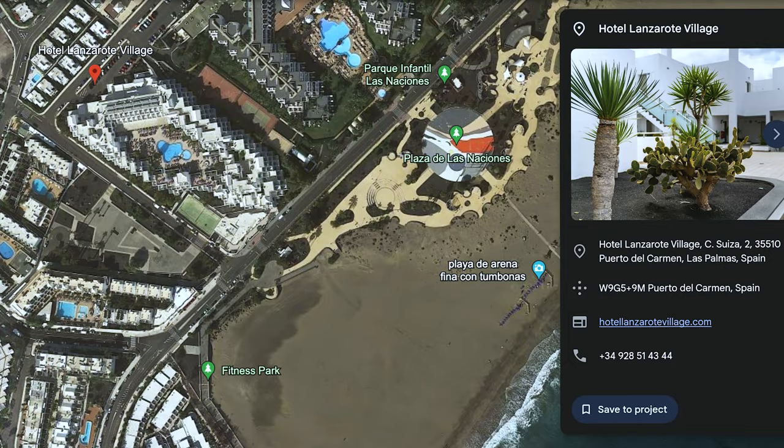Rob the Earth Guy here. Today I'm in Lanzarote and I'm in the resort of Puerto del Carmen. We're going to take a walk down the beach and let's go check this place out.